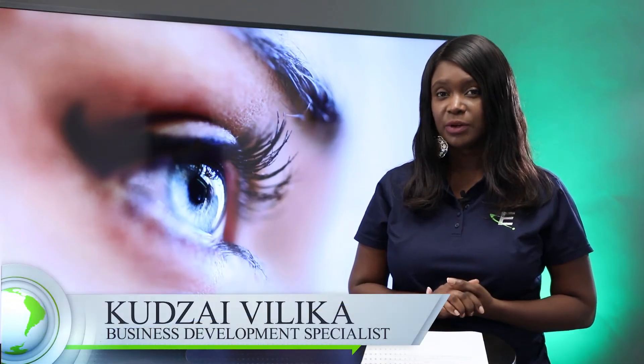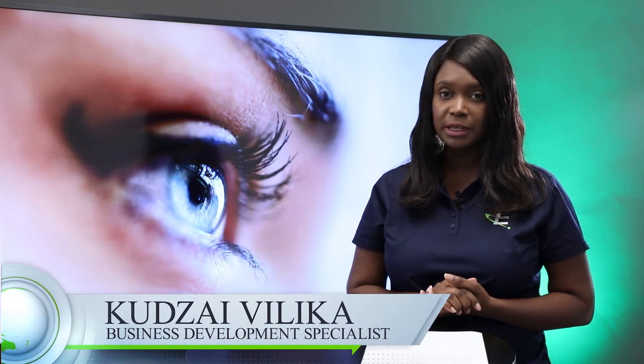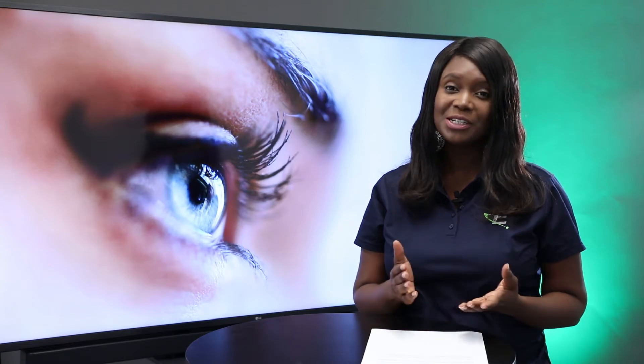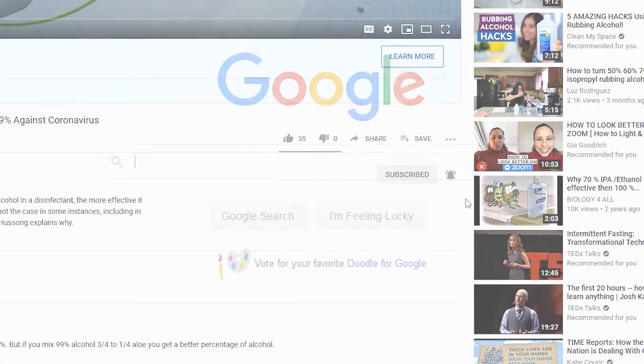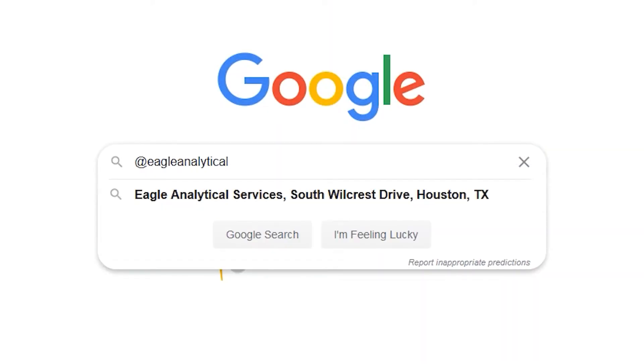Hello, my name is Kudzaye, and today we're discussing a recent alert from the FDA regarding compounded moxifloxacin. If you're watching us on YouTube, click the subscribe button and hit the bell icon so you can be notified when we post new updates. You can also follow us on social media under Eagle Analytical.